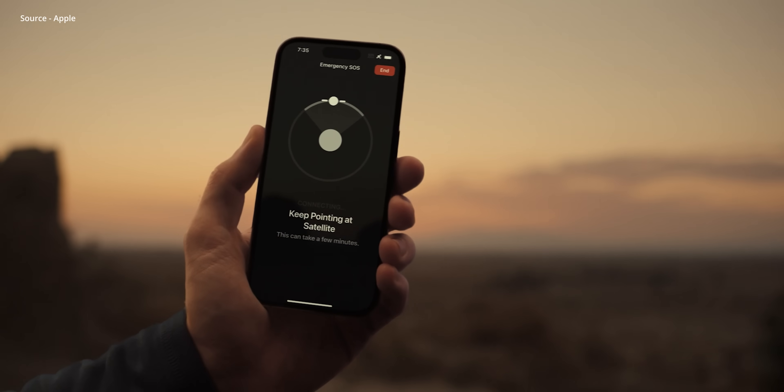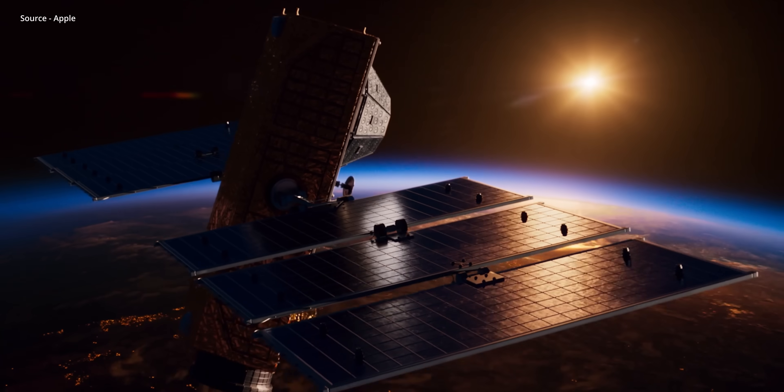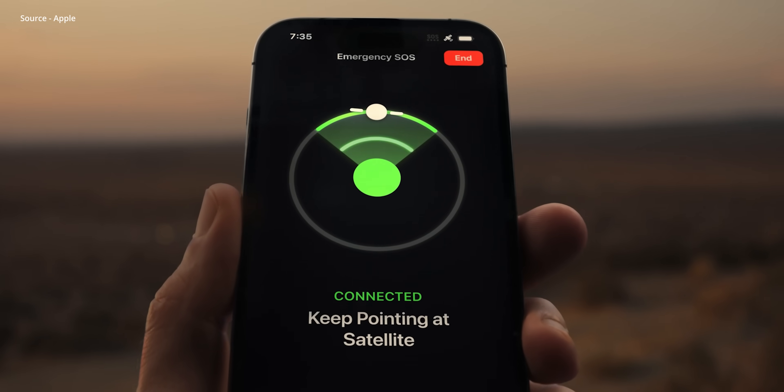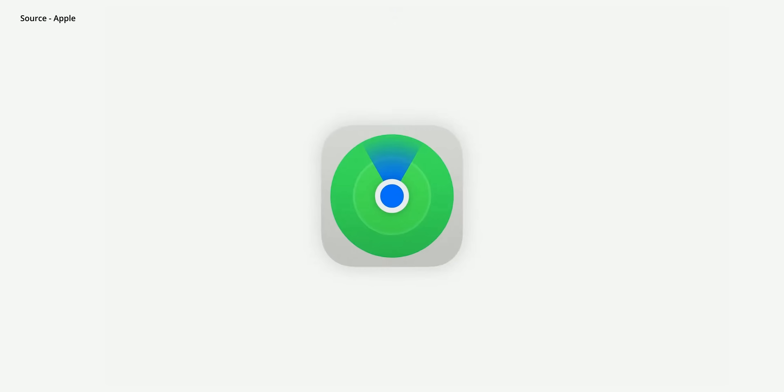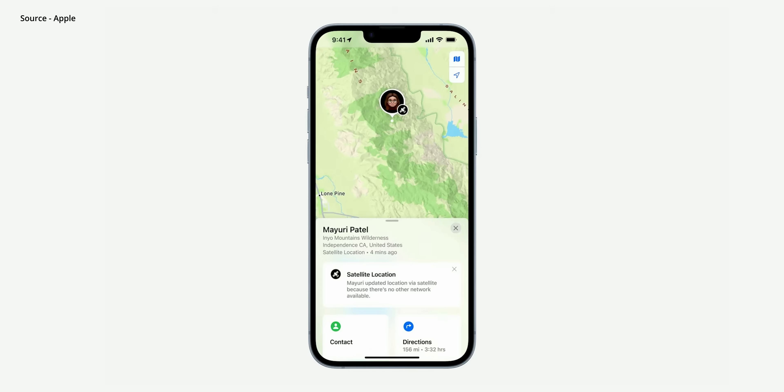On top of that, these phones can connect via satellite when you're off the grid with poor cell coverage and require assistance. Apple designed an interactive UI and algorithm to quickly send messages to stations, and it also allows you to precisely share your location with a family member or friend if you're in the middle of nowhere. Apple mentioned this feature is free for the first two years, but it's unclear whether they'll charge a subscription fee or disable it after that.